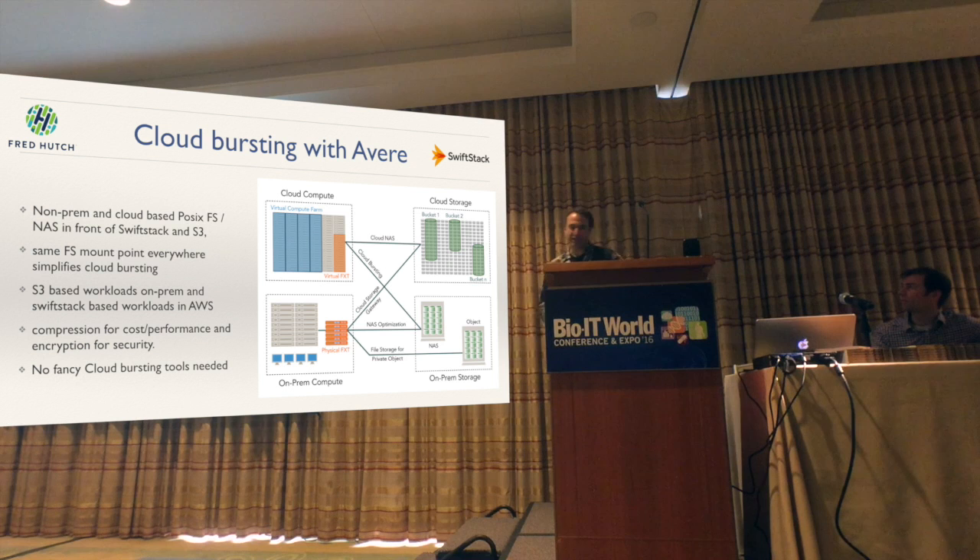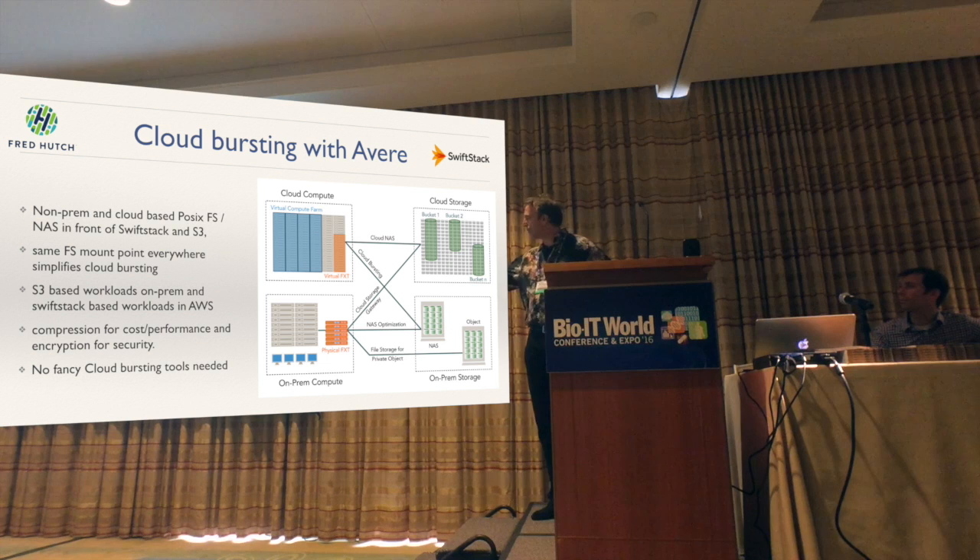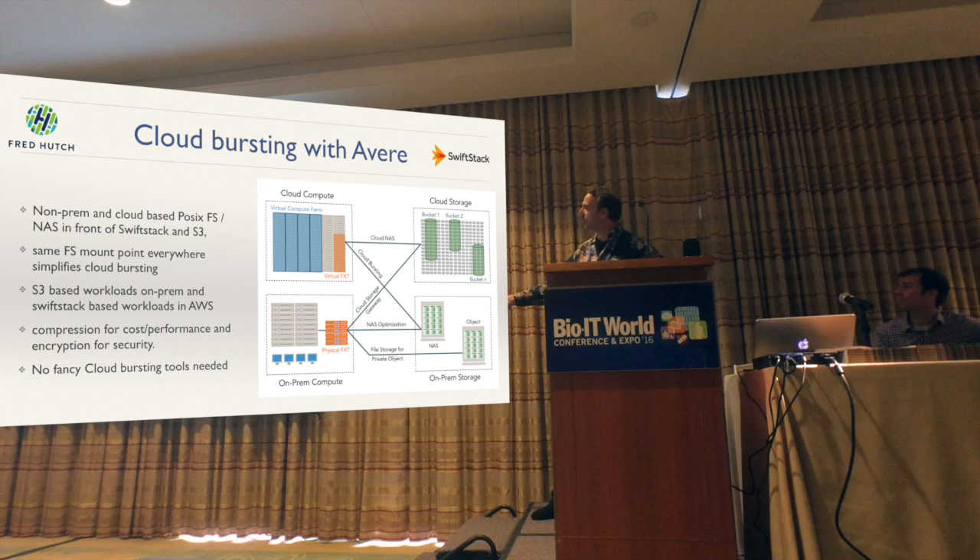A new thing just starting — I'll probably report on it next year — is cloud bursting with AWS. There are a lot of AWS deployments now, and we also intend to use it mostly for cloud bursting. SwiftStack is the on-prem object store, and you can make data available on-prem and also cache it into the cloud, so you can have a single mount point everywhere. You don't just stage your data anymore. People don't have to ask why they have to copy their data to the cloud — it's all just there, it just sometimes takes a little longer to get there.